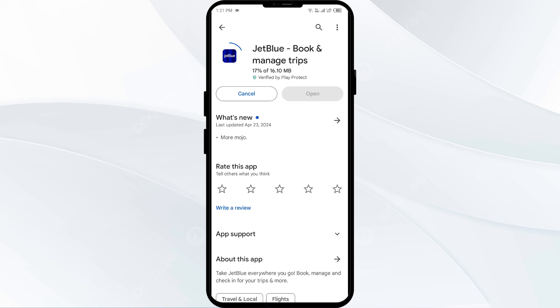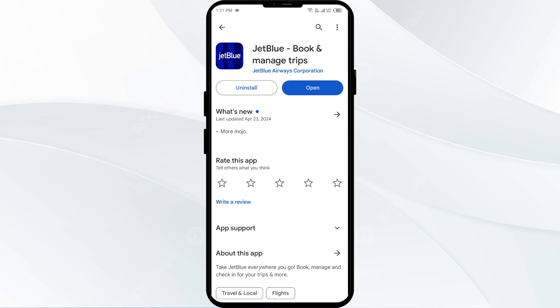If none of the above methods work, the issue may be that the JetBlue app server is down. In such cases, you may need to wait for some time and try again.